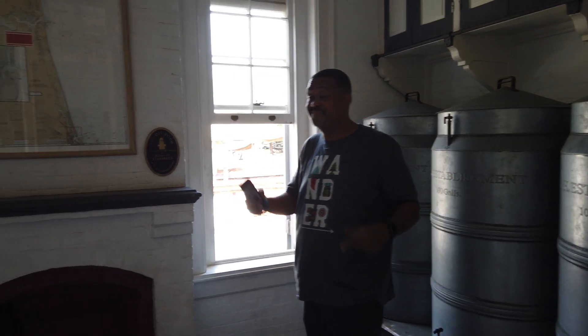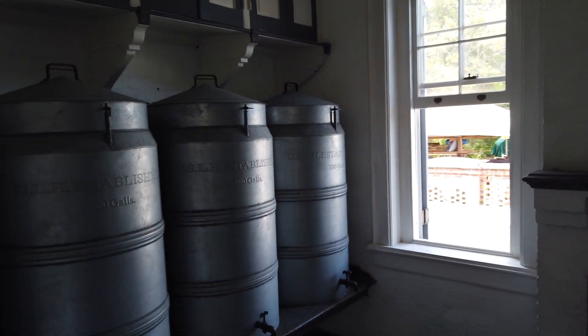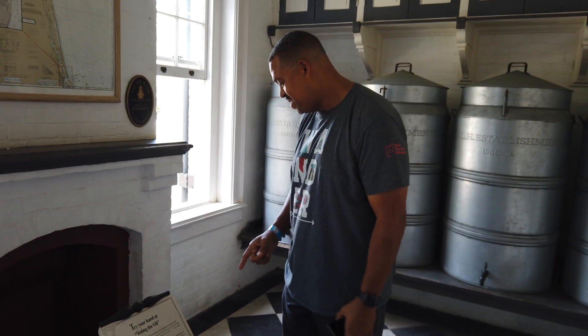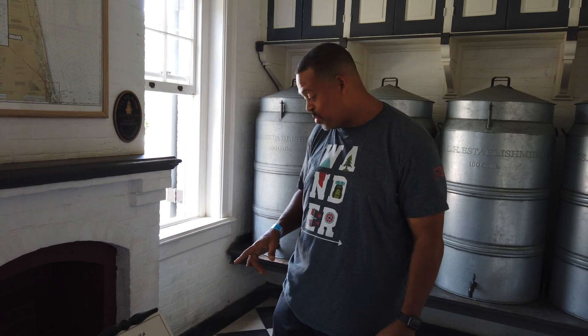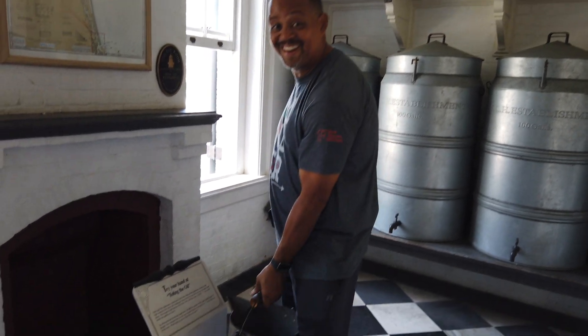There's a fuel bucket that the lighthouse keeper used — it held five gallons of fuel, weighed about 30 pounds, and he had to climb all 219 steps with it in his hand.